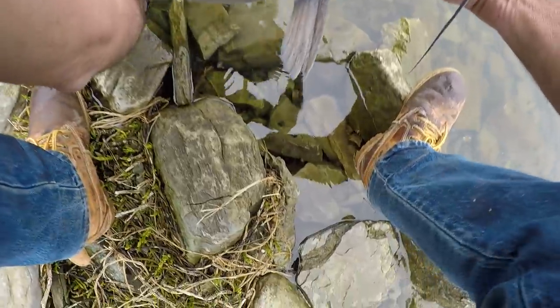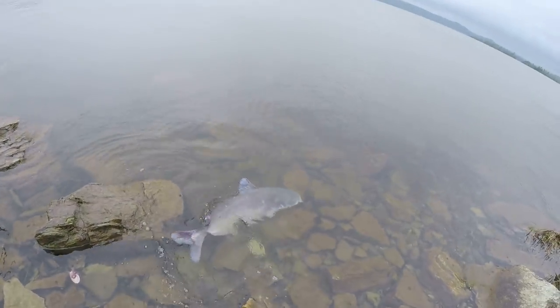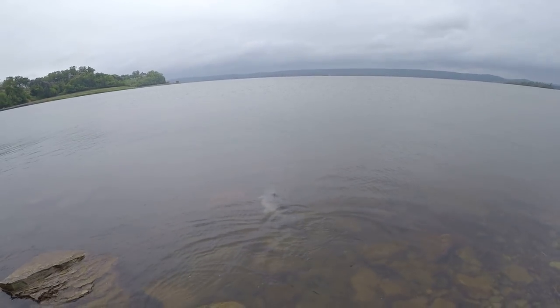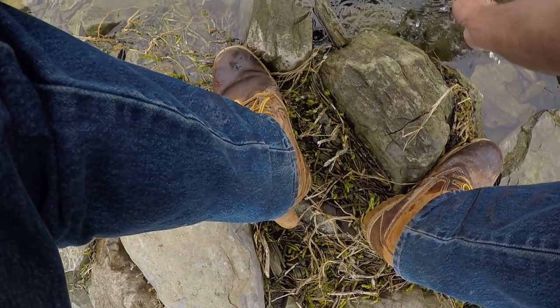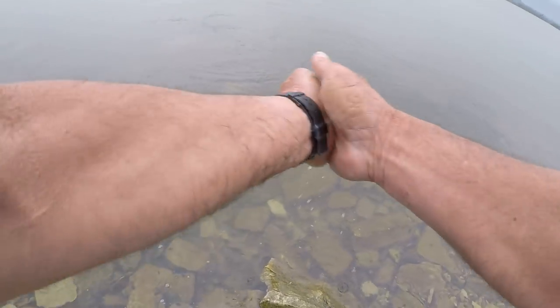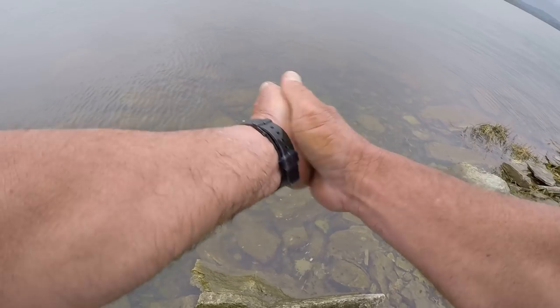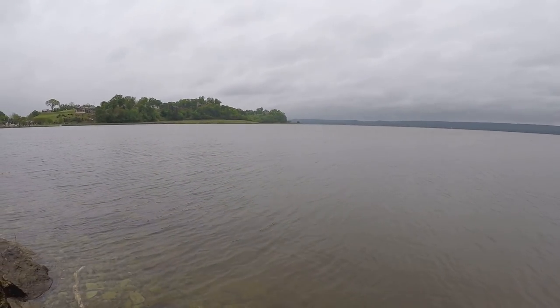Let's let him go - we're gonna put him right there like that and just watch him go. There he goes. Goodbye. Thank you - that was quite a battle. That saltwater pin reel done the job.